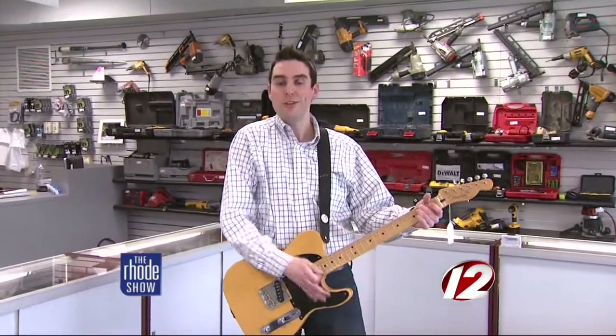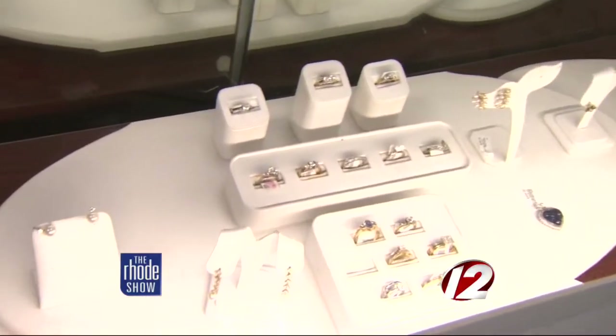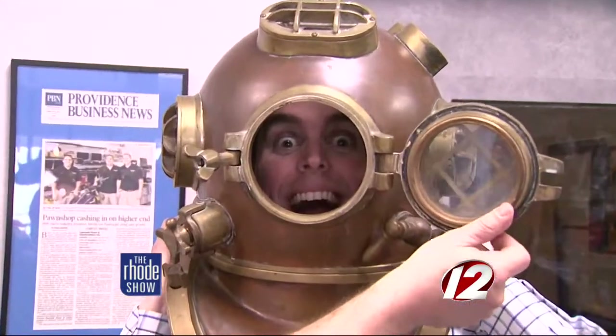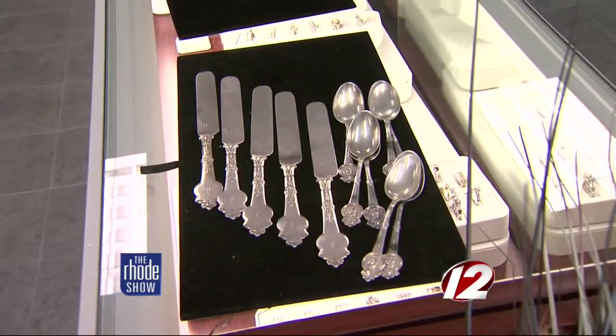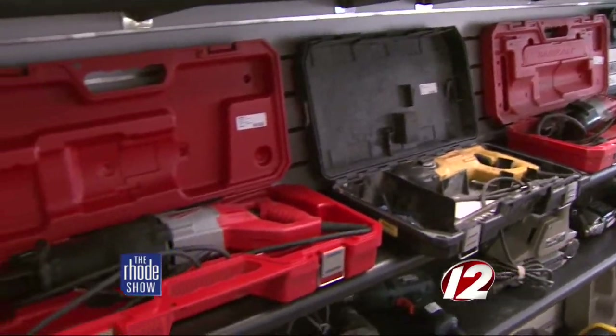They've got everything from musical instruments to jewelry to even some things you may not have thought of. We've gotten anything from Olympic torches to Harley Davidson motorcycles to Super Bowl rings, as well as large diamonds. There's also a vintage pre-World War II Navy SEAL helmet. Even though they have an impressive supply of rare treasures, common items still make up the bulk of their inventory. About 90% of the transactions are normal, everyday items — jewelry, broken jewelry, diamonds, electronics, instruments, game systems.